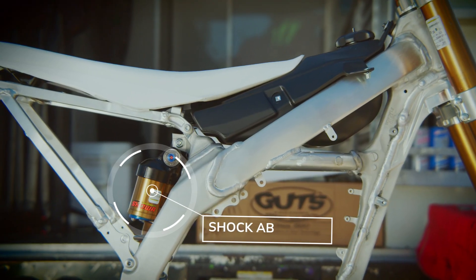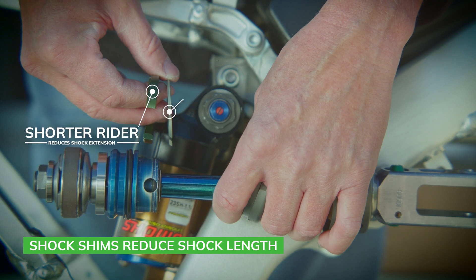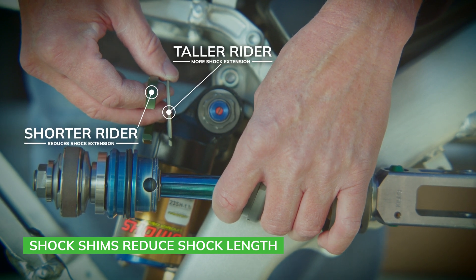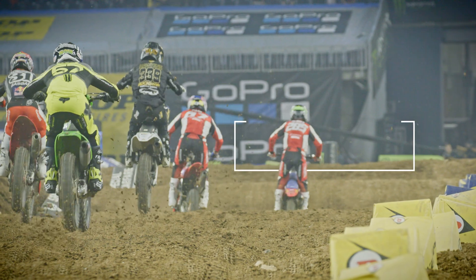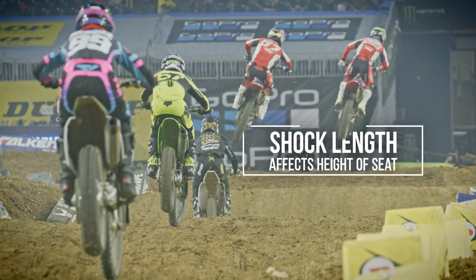We also have the option inside the shock — a shorter rider might prefer the back of the chassis to be a little lower so it's easier for him to skim the whoops, or he might even feel more comfortable in the corners. Whereas a taller rider doesn't want the back of the bike so low — he wants it up where he can have more control over the bike. We can alter the length of the shock and dial that right in for him.